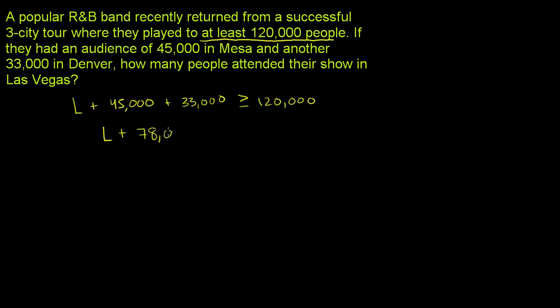So L plus 78,000 is going to be greater than or equal to 120,000. Now to isolate L on the left-hand side of the inequality, we can subtract 78,000 from both sides — minus 78,000.